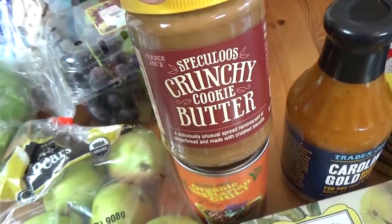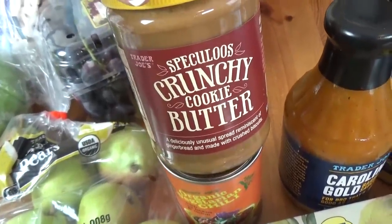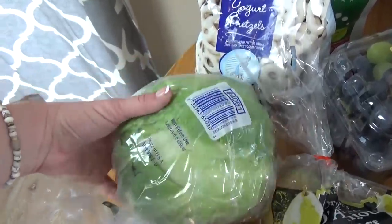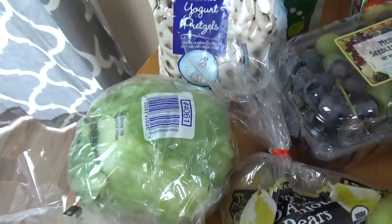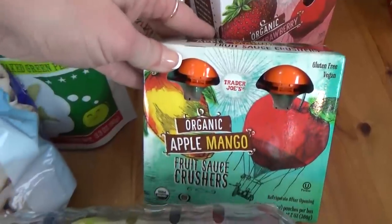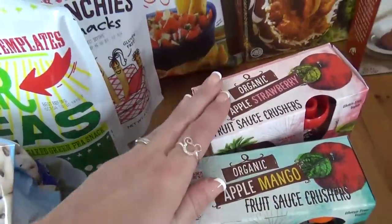For the kids, I picked up another thing of the cookie butter. They really love this — it's definitely a treat, we don't get it all the time. But this time we got the crunchy, because it's really good. Moving over here, I have a head of iceberg lettuce. I haven't heard any bad news about iceberg lettuce, so hopefully this will be okay. I like to use this in place of a bun if I'm having a burger, as sort of a wrap — it's really good. I also got a medley of grapes — red, green, and black — perfect for lunches. I got a box of the apple mango applesauce and also the apple strawberry variety. The kids love those — super portable and easy.